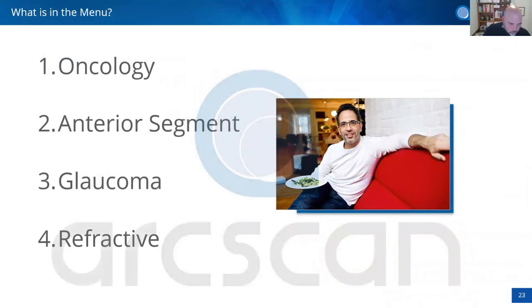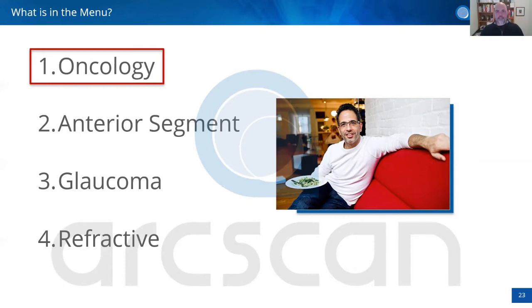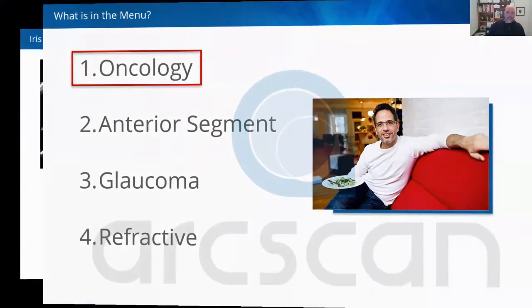I'd like to briefly cover the different clinical areas: oncology, anterior segment and anterior retina, glaucoma, and refractive. For oncology, think of it like Ottolenghi — taking everyday ingredients people aren't used to preparing in a fancy way. We see melanoma every day, but when you see it through UBM eyes, it's absolutely fantastic. You have iris melanoma, different melanomas, and nevi — and you can now see and compare them in a whole new way.